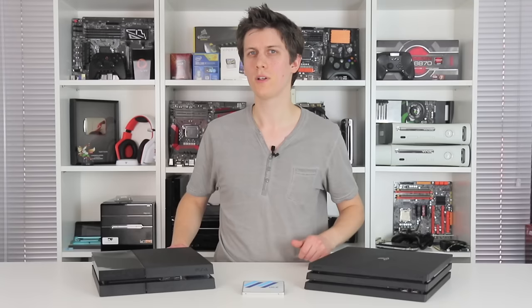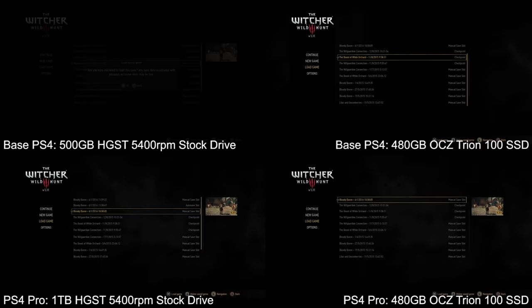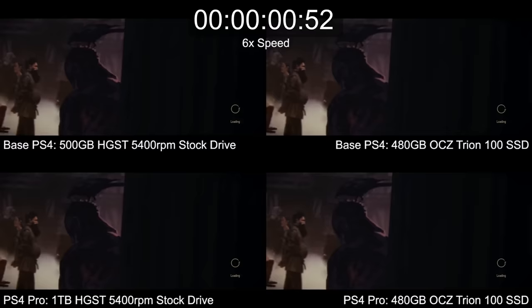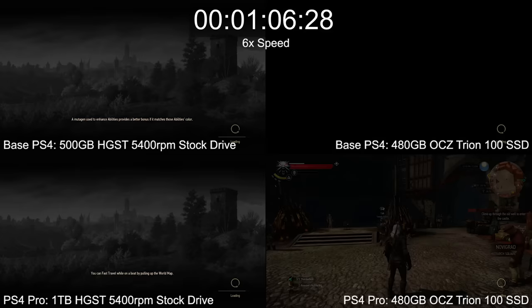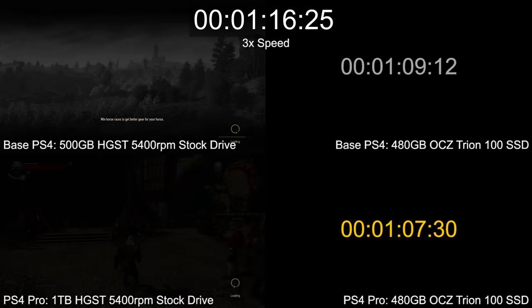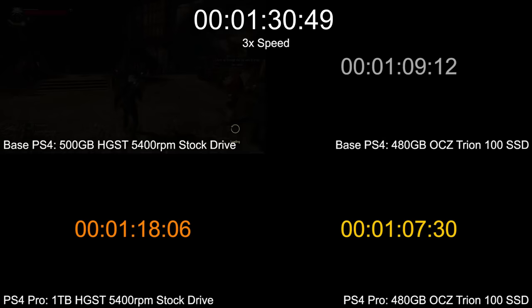Which brings us to the results. For our first test, we thought we'd try The Witcher 3, which still takes over a minute to load a saved game on base PS4 and PS4 Pro's stock drives. We're loading into Novigrad City right now with the stock drive tests on left and the SSD tests on the right, where each PS4 model is fitted with an OCZ Trion 100 SSD. We've sped this test up for convenience, but the point is you can see PS4 Pro with an SSD comes in at around 67 seconds. The bad news is that's only 2 seconds ahead of the standard PS4 with the very same drive. There's barely anything between them, and the supposed advantage of SATA 3's higher data throughput is clearly being cut short by a bottleneck elsewhere in the system.